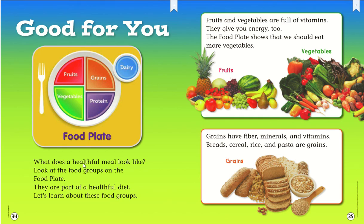What does a healthful meal look like? Look at the food groups on the food plate — they are part of a healthful diet. Let's learn about these food groups. Fruits and vegetables are full of vitamins. They give you energy too. The food plate shows that we should eat more vegetables. Fruits, vegetables.